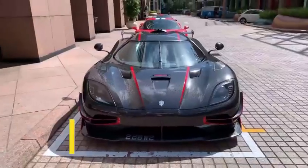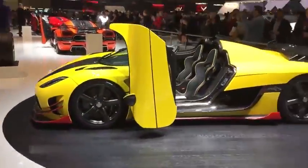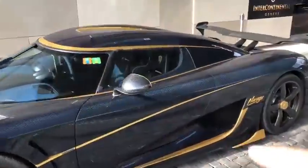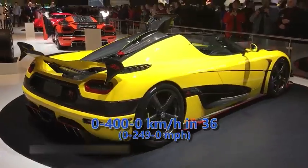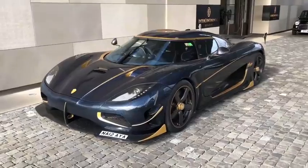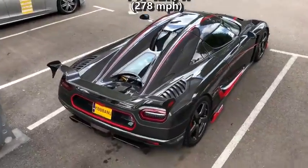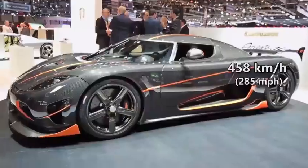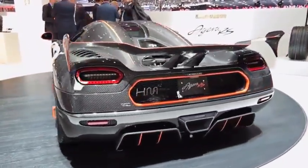Coming in at number 2 is the Koenigsegg Agera RS. The Agera RS is an advanced version of the Agera R, implementing new technology and features of the R and S models. Its V8 engine has a power output of 1160 HP, pushing the car to 100 kmph in 2.9 seconds. The first record RS broke is the 0-400-0 acceleration time, completing that run in 36 seconds, beating the standard Chiron by 4 seconds. Then came the fastest run: on a closed Nevada highway, the Agera RS did an average speed of 447 kmph. On the downhill wind-assisted run, it actually did 458 kmph. The official record stands at 447 kmph, trumping the Bugatti Veyron Supersport's record finally in 2017. Thanks to its record-breaking stats, the Agera RS costs $2.5 million.